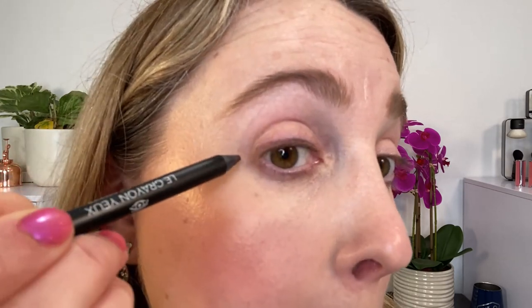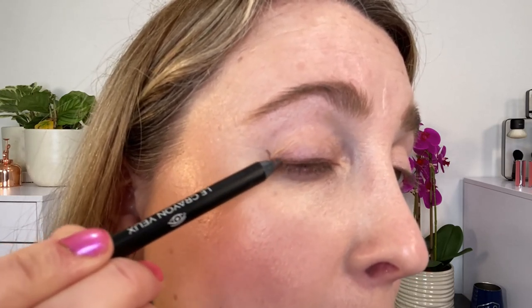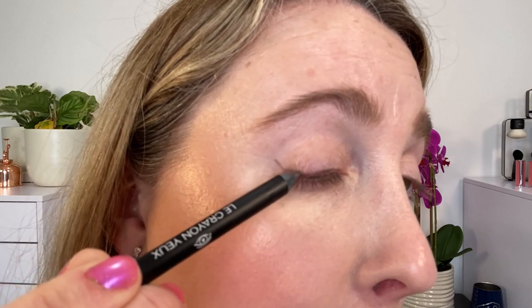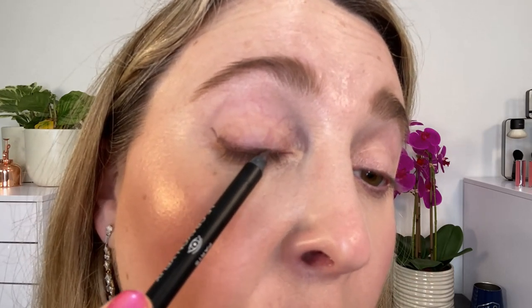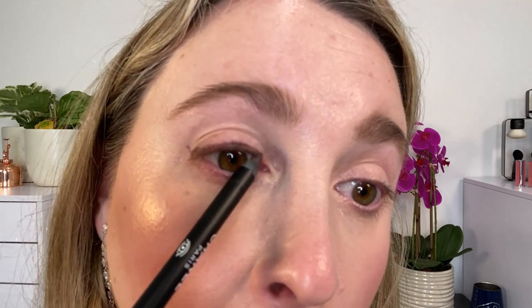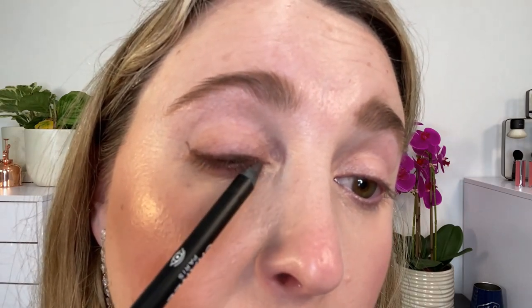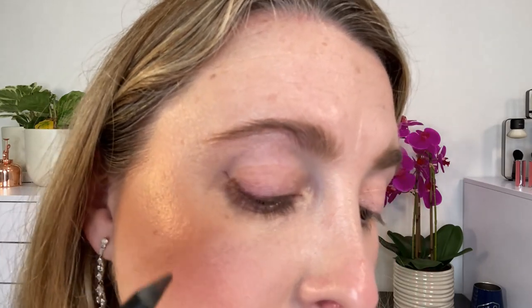I'm going to talk about the formula while you look at this eye demo. I'm using the shade Berry on my eyes. I apologize for my technique — I had to do this one-handed. We've got Berry going on the upper lash line, and you can see it is a smooth, creamy, blendable formula. However, it doesn't feel as creamy as I remember it feeling in the past. Either newer formulas have come out that overshadowed the creaminess, or perhaps they've changed — but they are not as creamy as I expected them to be.